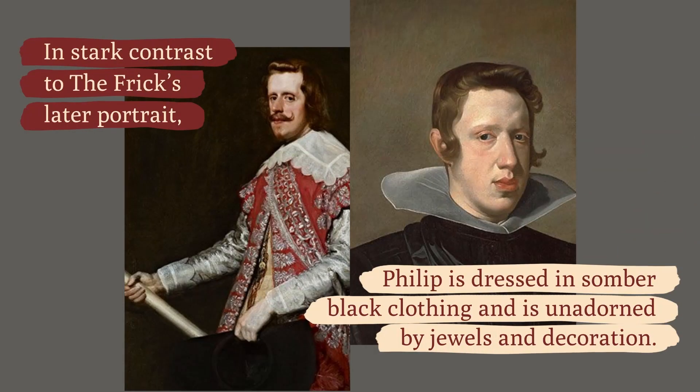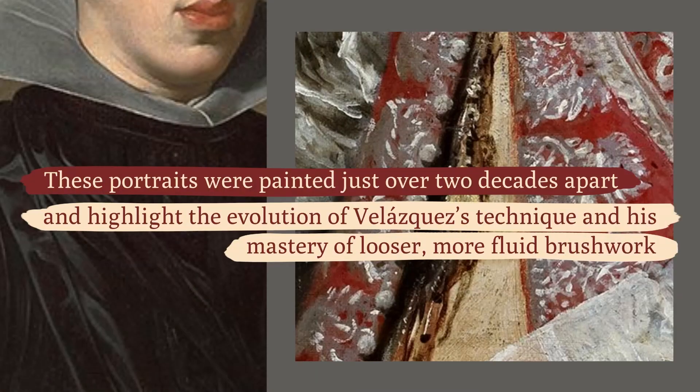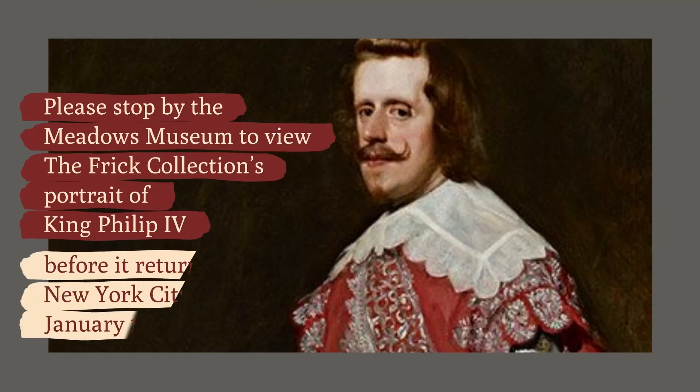In stark contrast to the Frick's later portrait, Philip is dressed in somber black clothing and is unadorned by jewels and decoration. These portraits were painted just over two decades apart and highlight the evolution of Velázquez's technique and his mastery of looser, more fluid brushwork.